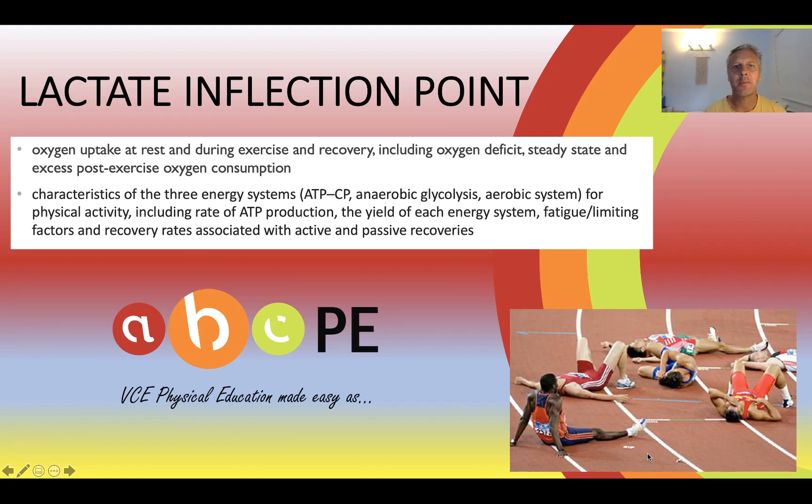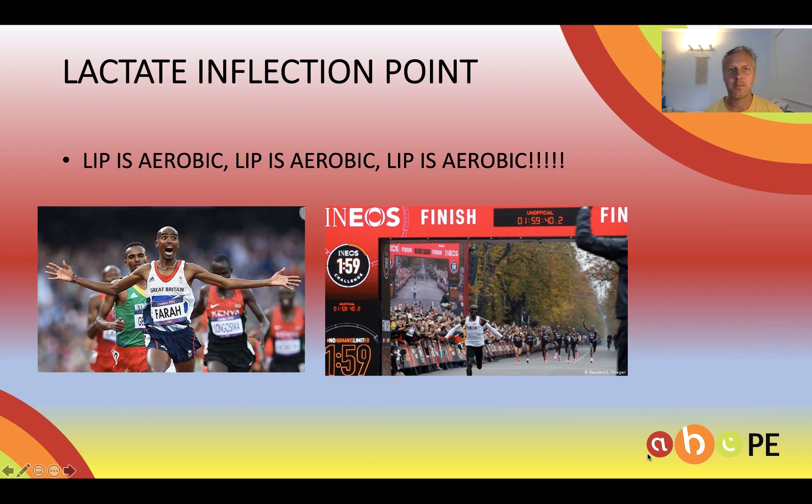Hello, this is Paul Stockdale from ABCPE, the site where we try and make VCE Physical Education as easy as ABC. Today I'd like to talk about lactate inflection point, a concept in VCE PE that students often find difficult.